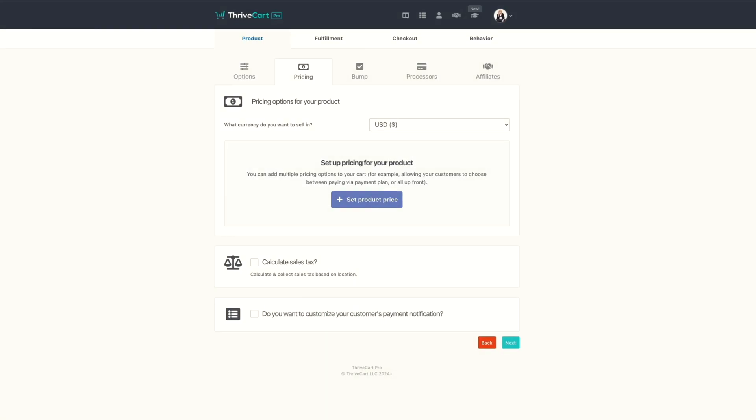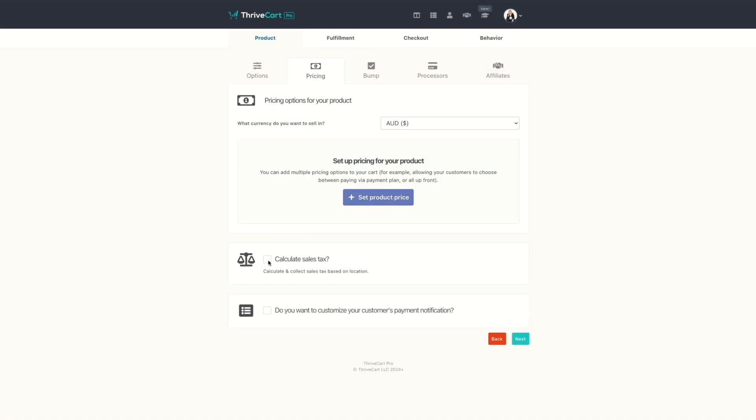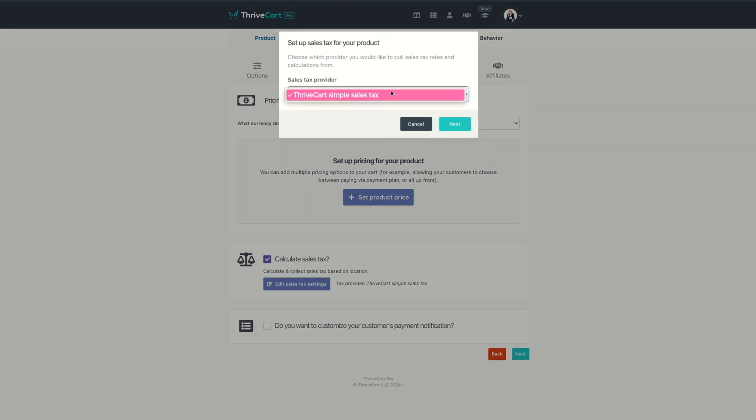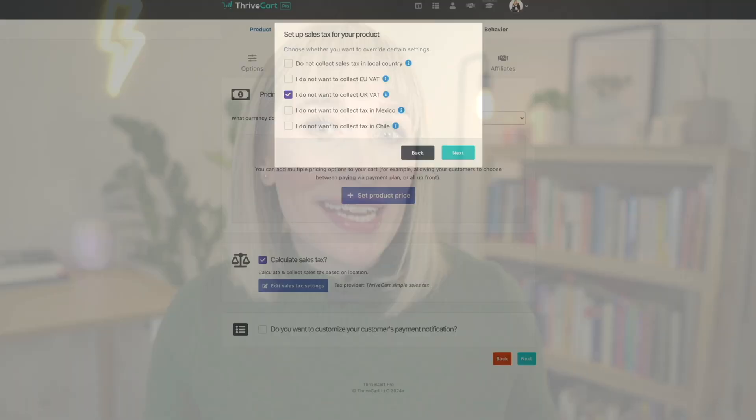A feature that definitely matters to me — may not matter as much to you depending on your business model — the ability to charge in different currencies is huge for me. So you have got a whole list of currencies that you can set up. The other option is customizing the sales tax you charge. Disclaimer: the sales tax feature is part of their pro plan. But basically, if you are someone who's trying to be very international and make things very accessible for your clients or students all around the world, then you definitely have everything that you need to do that.